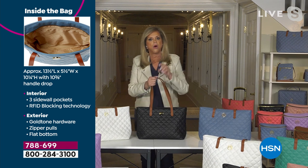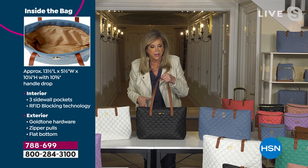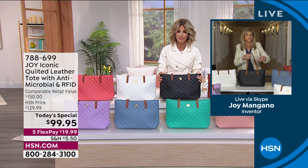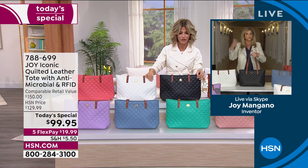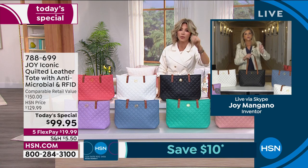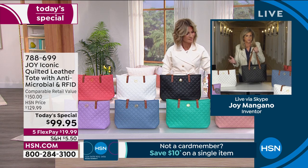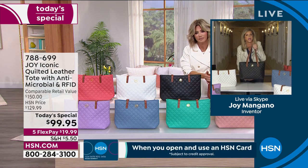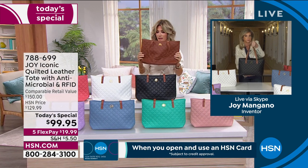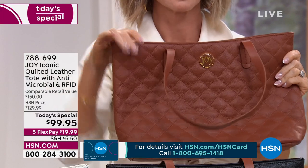On top of that, because identity theft is so prevalent, the entire bag has RFID blocking technology. So when you put your credit card, your wallet, your passport, or your driver's license in there, nobody can steal your identity — that is critical. Those two elements, which are more scientific than couture, make this leather bag one you could go around the world and not find at this price. You are going to be one of the select few.